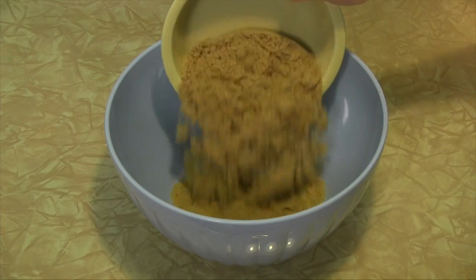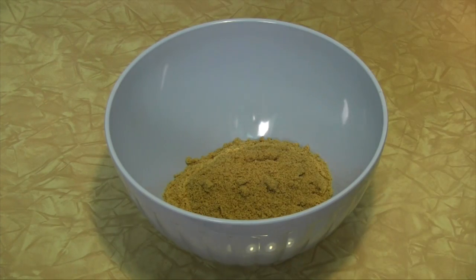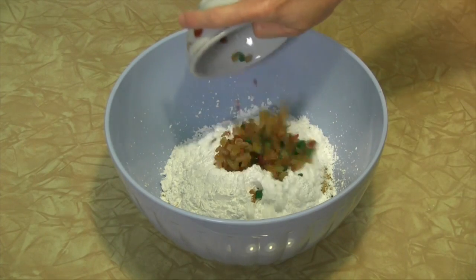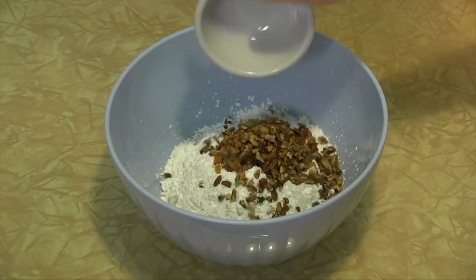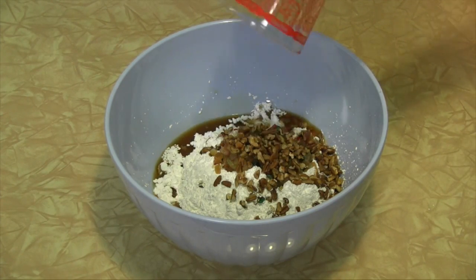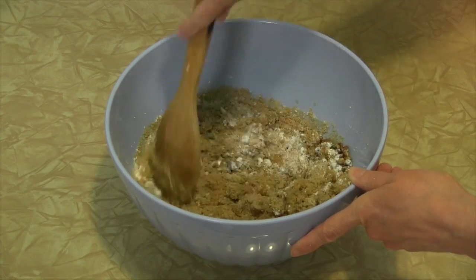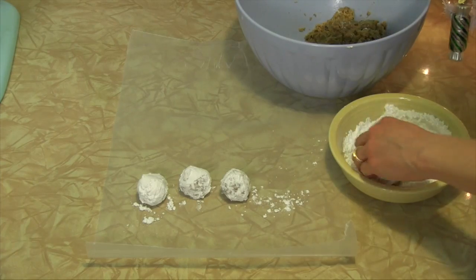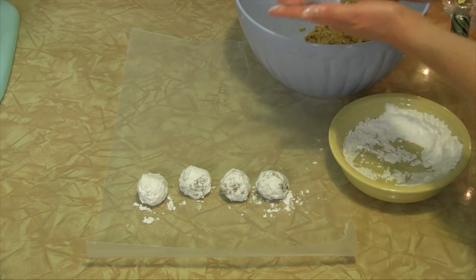Christmas just isn't Christmas without balls, and these fruitcake rum balls are a real conversation starter. All you do is combine one and a half cups crushed vanilla wafers, one and a half cups confectioner's sugar, one third of a cup each candied fruit and chopped nuts, and one quarter cup dark rum, adding more rum if necessary. Refrigerate for 30 minutes, roll into balls, and roll balls in more confectioner's sugar. Refrigerate for several hours or overnight in an airtight container. Merry Kitchmas!